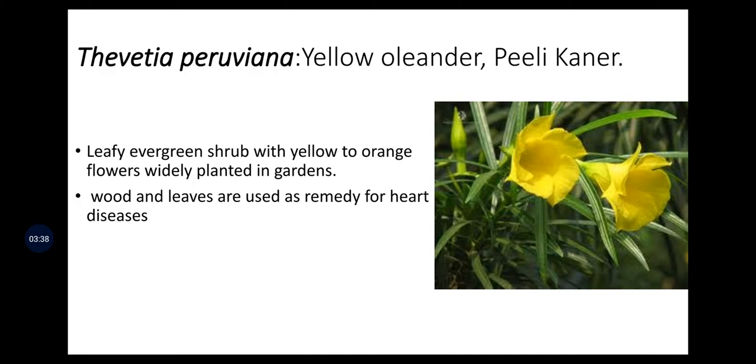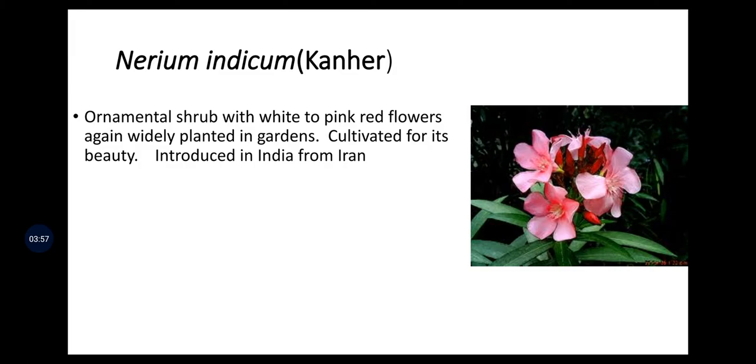Thevetia peruviana gives a very nice fragrance and comes in yellow and many other colors. It is a leafy evergreen shrub with yellow to orange flowers, widely planted in gardens. Wood and leaves are used as a remedy for heart diseases. Next is Nerium indicum, also called Kaner — an ornamental shrub with white to pink-red flowers, widely planted in gardens, introduced in India from Iran, and now used in highway gardens to purify the surrounding air.